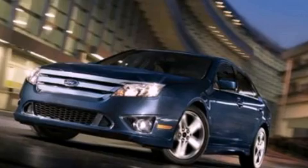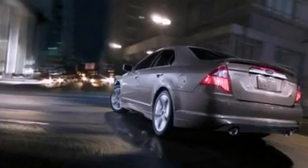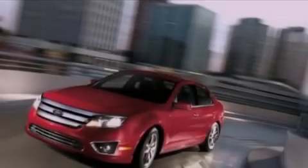Its top features include heated front seats, a low-tire pressure indicator, Sirius satellite radio, aluminum wheels, and traction control and stability control systems.